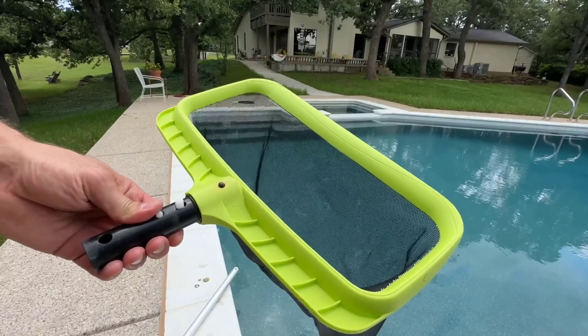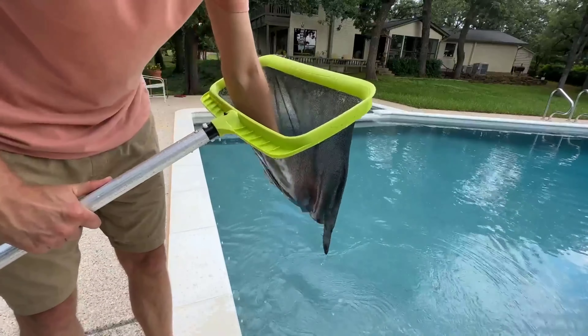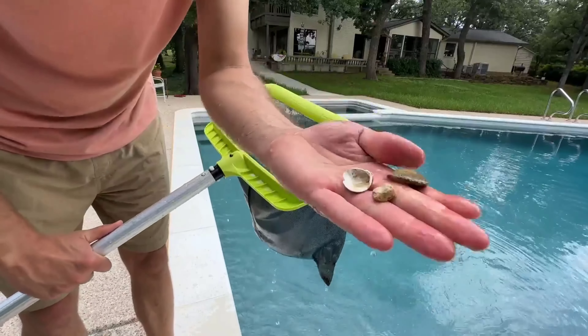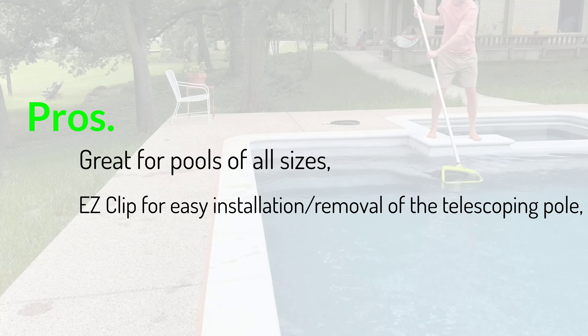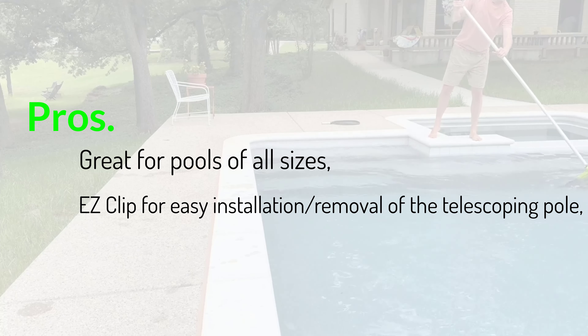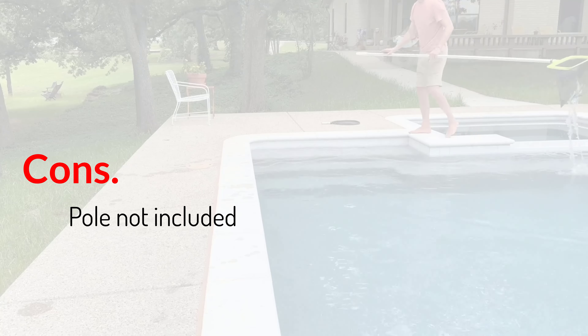The handle is 1.8 inches and is designed to work with standard pool poles 1-1/4 inches. Pros: Great for pools of all sizes; easy clip for easy installation and removal of the telescoping pole. Cons: Pole not included.